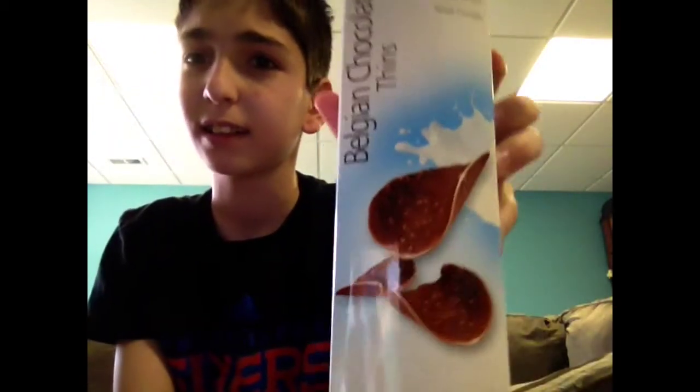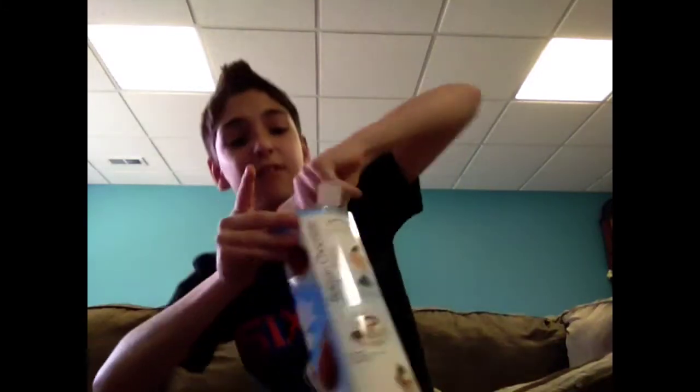Okay, first up, we have what I think are Belgian chocolate thins — that's what they look like. To me it looks like Pringles with little rice things in it. It says: luscious milk chocolate filled with crispy rice puffs, simply irresistible. Well, let's see how they taste — we'll see if they're simply irresistible.